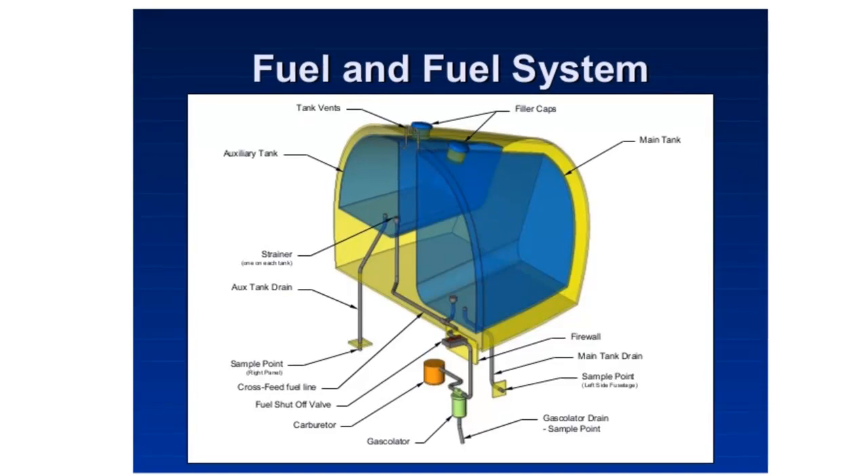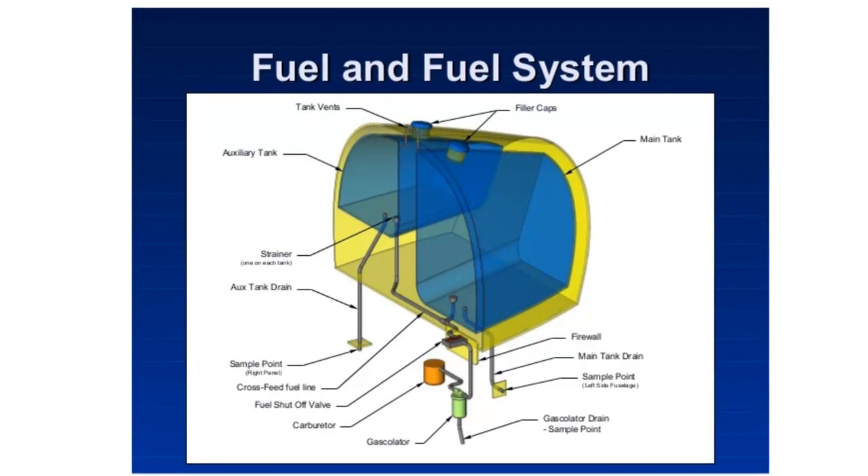Here's the fuel tank out of the Robinson helicopter. We have a main tank and an aux tank and they're interconnected, so that initially you're drawing out of both tanks. Then once you get down below the level of the bottom of the aux tank, you're drawing just out of the main tank.